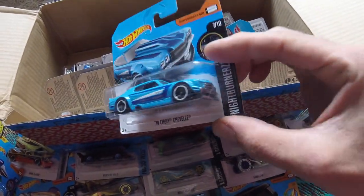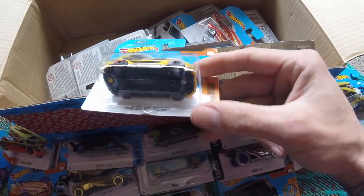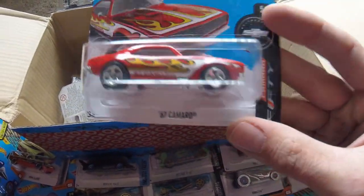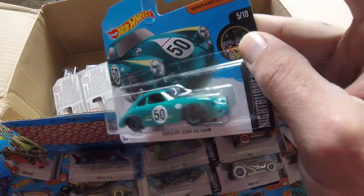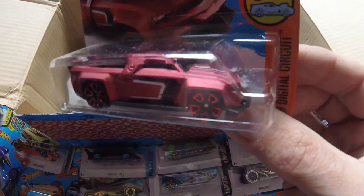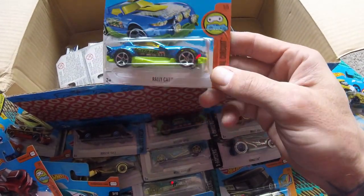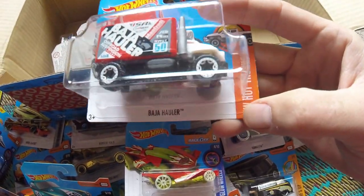'70 Chevelle — wow, that's beefy. Ford Shelby, '67 Camaro — wow. Porsche 356A Outlaw — oh that's cool. Solid Muscle — what the hell, that's dope, like a truck. Rally Cat — whoa, things are serious. Baja Hauler — what the hell, that's dope.